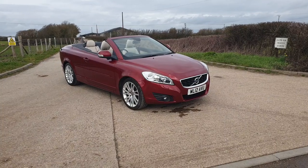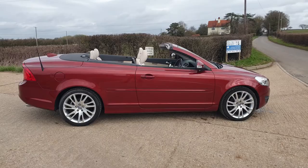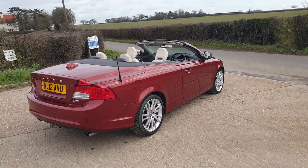Hello, it's Nio from Kingfisher Motor Company showing around the new Volvo C70 D3 SE Lux Solstice that we've got into stock. As you can see, it's finished in the flamenco red metallic with the 18 inch Morpheus alloy wheels, which look incredible.